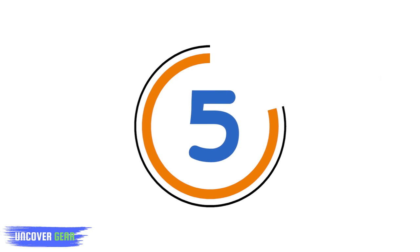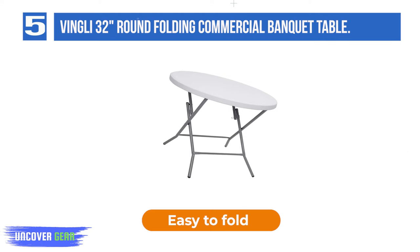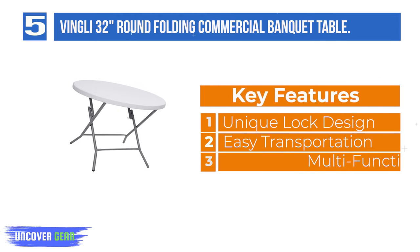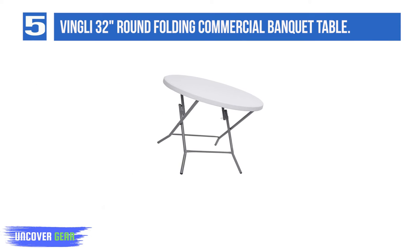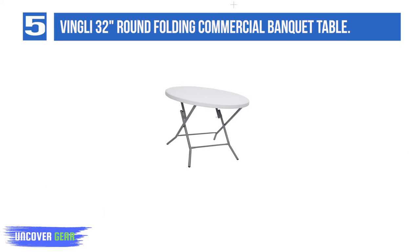List number 5: Vingli 32-Inch Round Folding Commercial Banquet Table. Vingli 32-inch round light commercial folding tables are constructed of high-density polyethylene, which is normally used in water bottles or nursing bottles. Adopting one-step blow molding with blue dots color molding technology makes the tabletop stronger and crack-free.